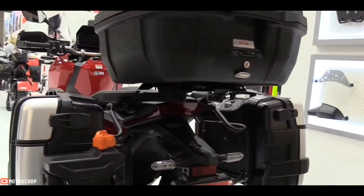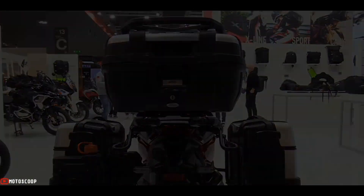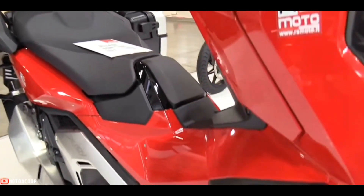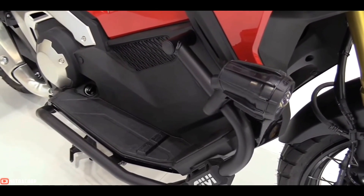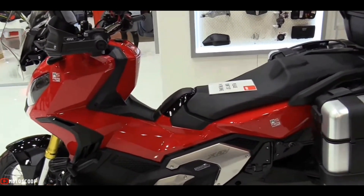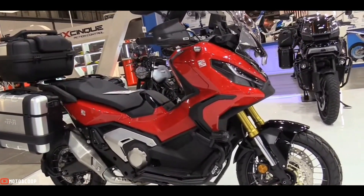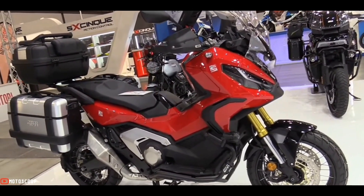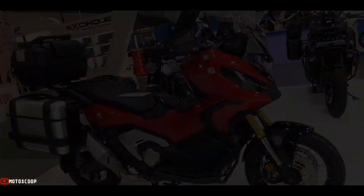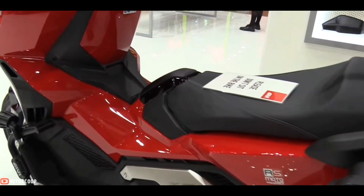To this day, few models categorized as adventure scooters can hold a candle to the X-ADV 750 when it comes to off-road capability. Stylized after the Honda CRF 1100 Africa Twin, the X-ADV 750 looks perfectly at home sitting beside its bigger enduro-inspired sibling. For this model year, Honda has launched the X-ADV 750 in an array of new colorways.